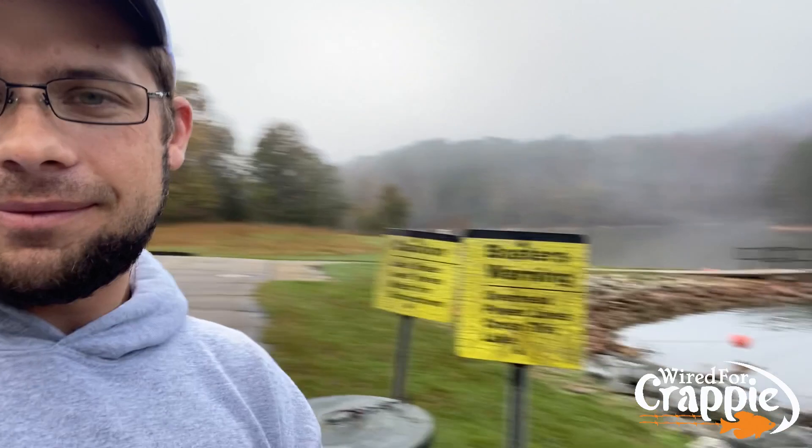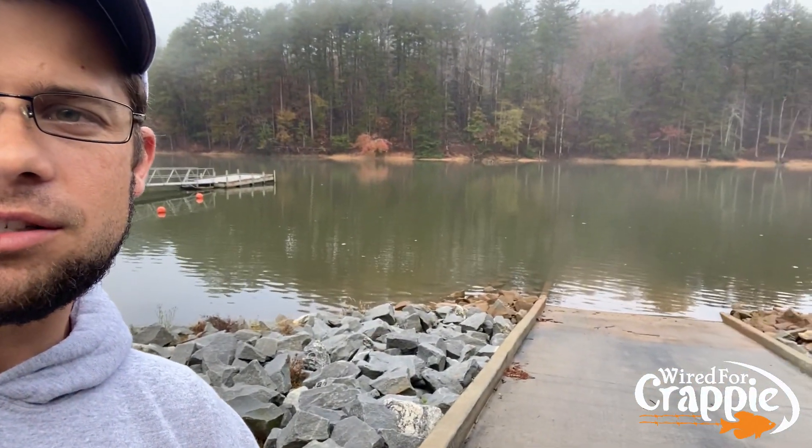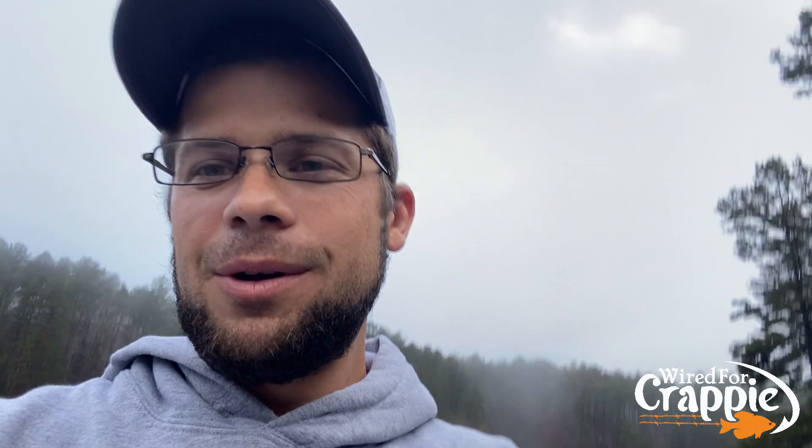I hear myself echoing. It's so dead calm and silent out here. Anyway, water clarity looks great. I can't wait to get the boat in and get fishing. So we're at Hartwell Lake, East Tennessee Crappie Club members trip, Day One. Let's go! I'm going to get this boat uncovered. We'll be right back with you guys.